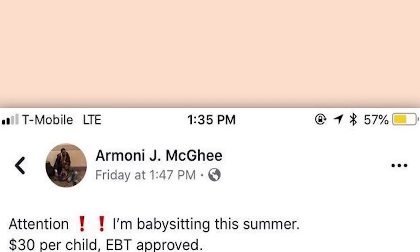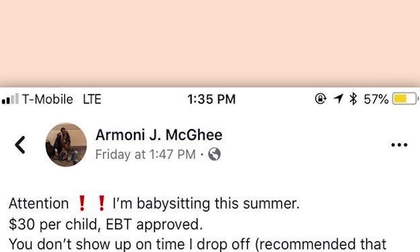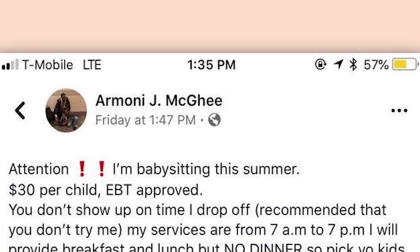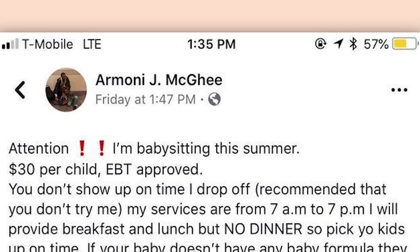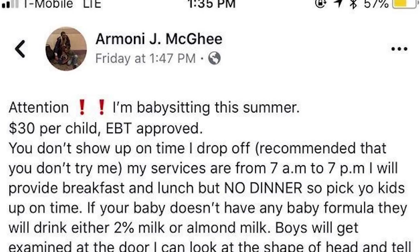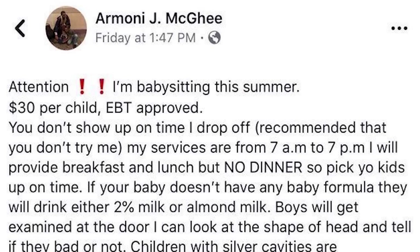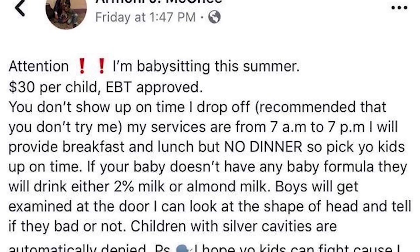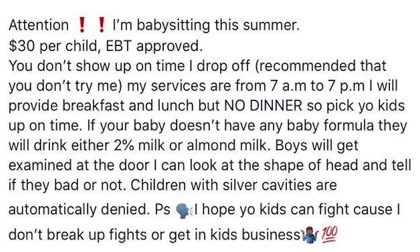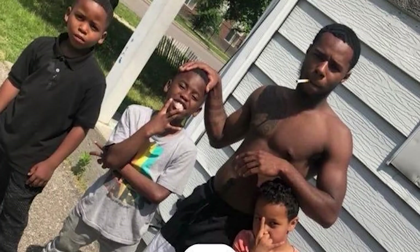Attention, I'm babysitting this summer. $30 per child. EBT approved. You don't show up on time, I drop off. Recommended that you don't try me. My services are from 7am to 7pm. I will provide breakfast and lunch, but no dinner — so pick your kids up on time. If your baby doesn't have any baby formula, they will drink either 2% milk or almond milk. Boys will get examined at the door. I can look at the shape of their head and tell if they bad or not. Children with silver cavities are automatically denied. I hope your kids can fight because I don't break up fights or get in kids' business. I am so concerned. Please don't leave your children with this man — he's even got his hand on some kid's head like, 'Yes, this is the shape I prefer.'